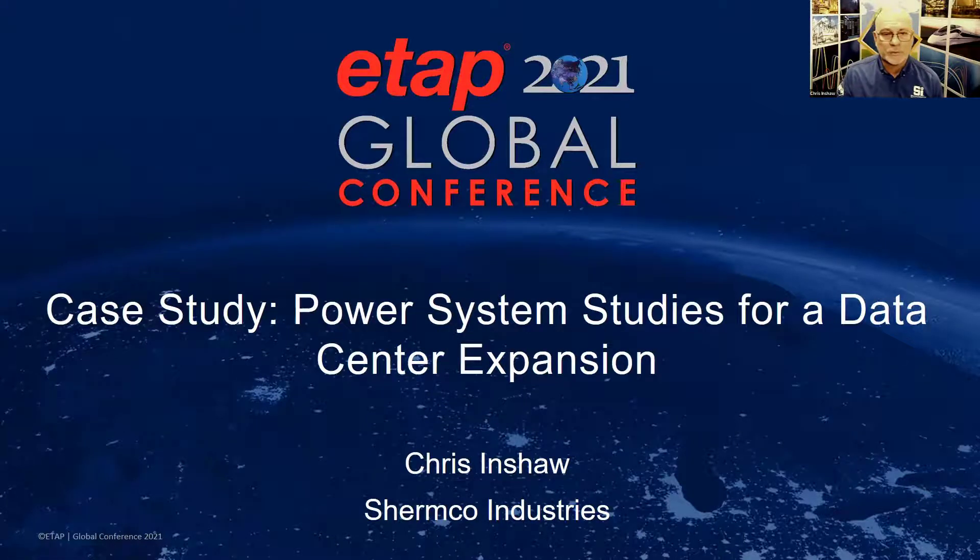Good afternoon, my name is Chris Inshaw with Shermco Industries, and today we're going to be doing a case study for an expansion at a data center.